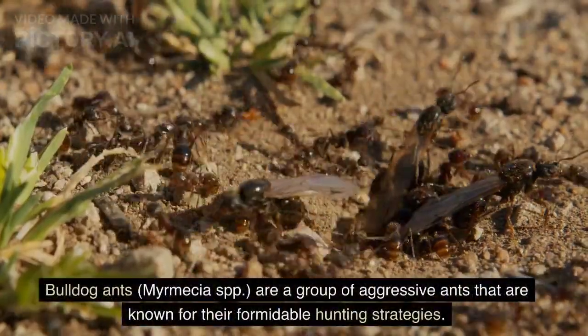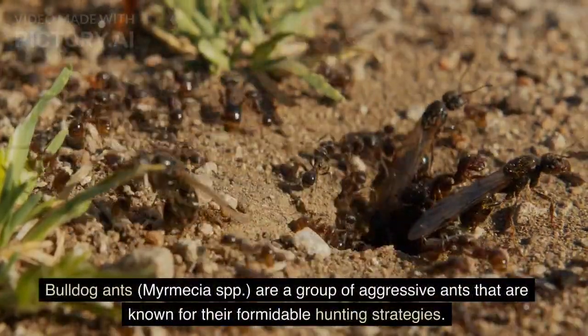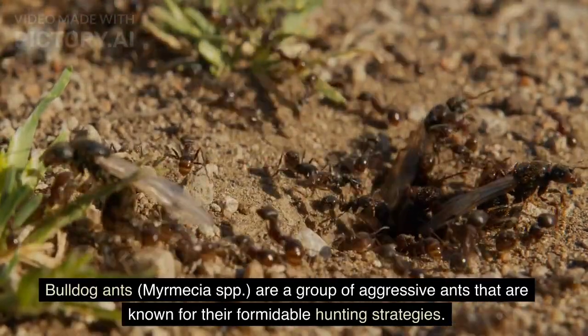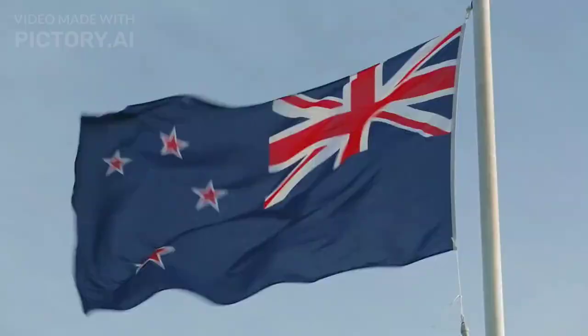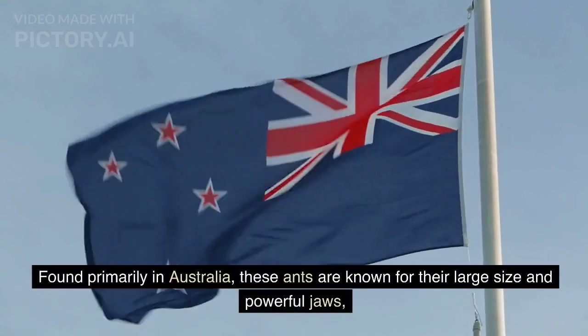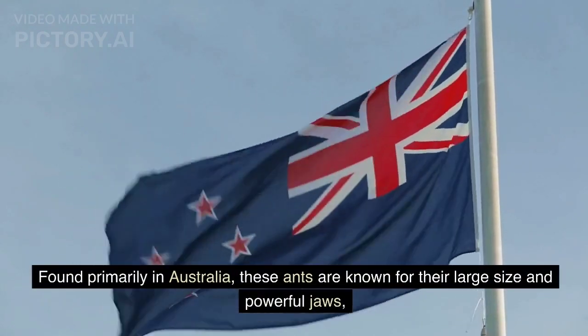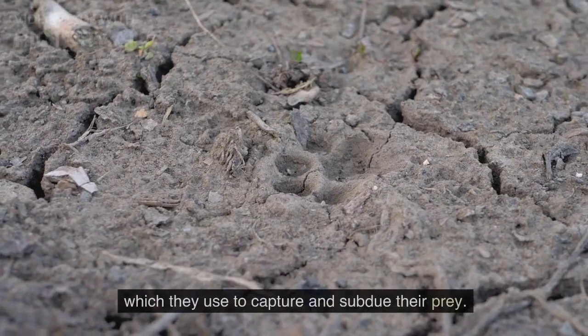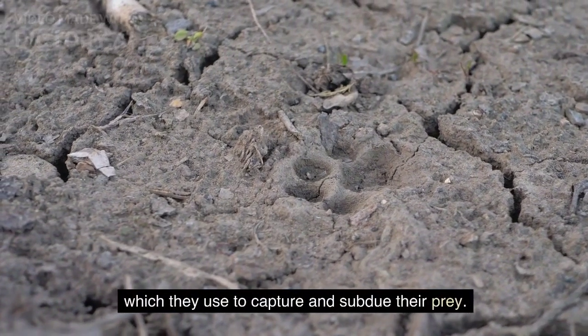Bulldog ants, Myrmecia spp, are a group of aggressive ants known for their formidable hunting strategies. Found primarily in Australia, these ants are known for their large size and powerful jaws, which they use to capture and subdue their prey.